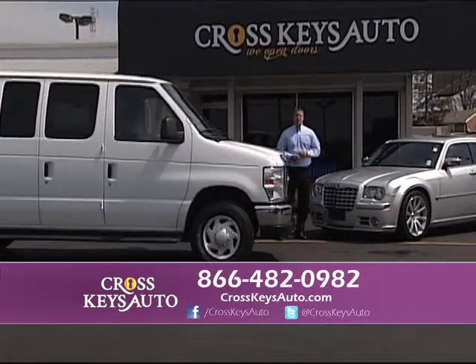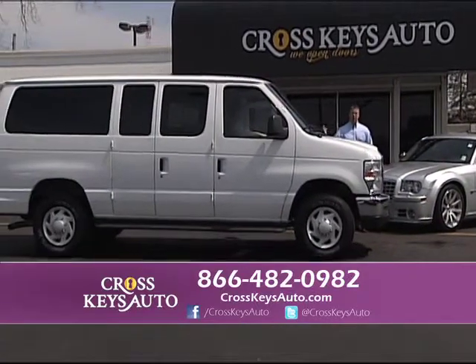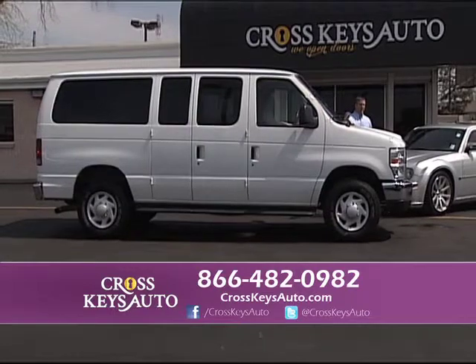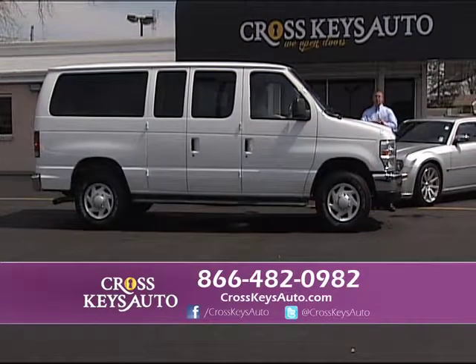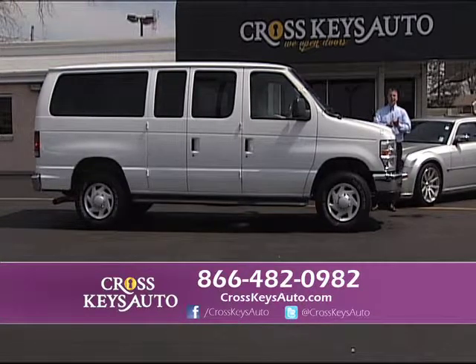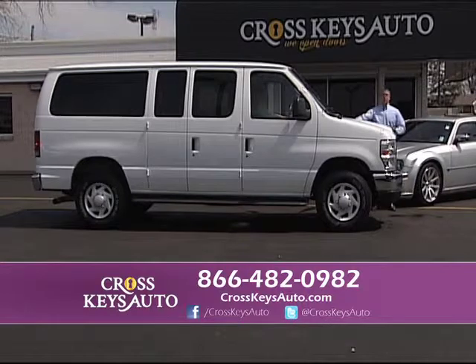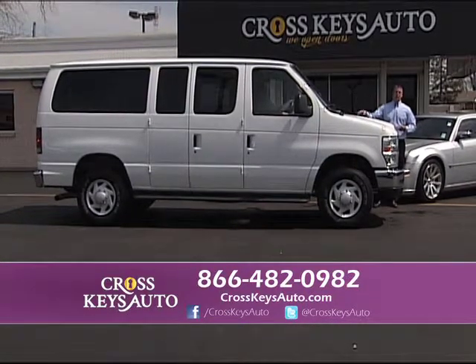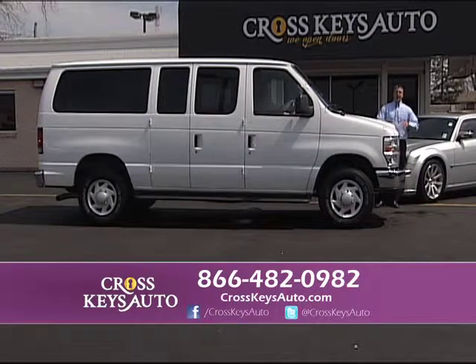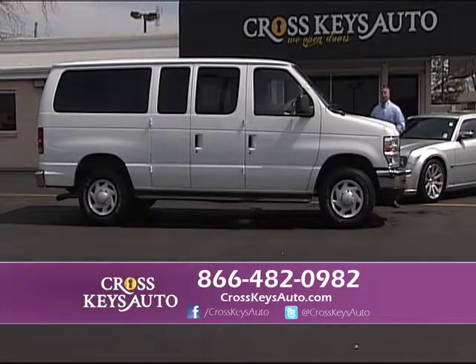We're known for our trucks at Crosskeys Auto Sales, but we also have a lot of vans — work vans, church vans, daycare vans. Churches and daycares use these 8, 12, and 15 passenger vans, and I can get financing on them. I have financing for everyone, and I have rates as low as 1%. If you have a business or use cargo vans, come drive these vans — I have them from $10,000 on up.